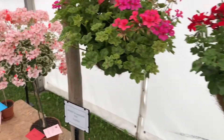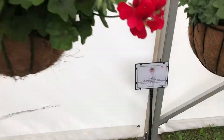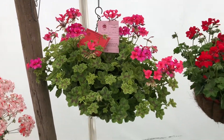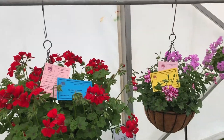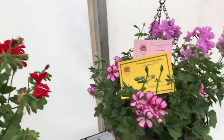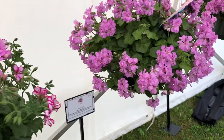Moving on to the hanging basket classes — class 39. Congratulations to Graham Strevens with a plant of Crocodile, looking very good — brilliant body and leaves. Second place was an unknown variety, probably a commercial variety, but looking very good. Congratulations to John Bradbury in third place with a mixed basket, looking superb.